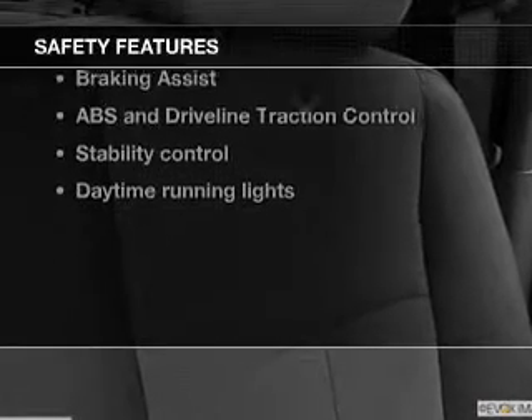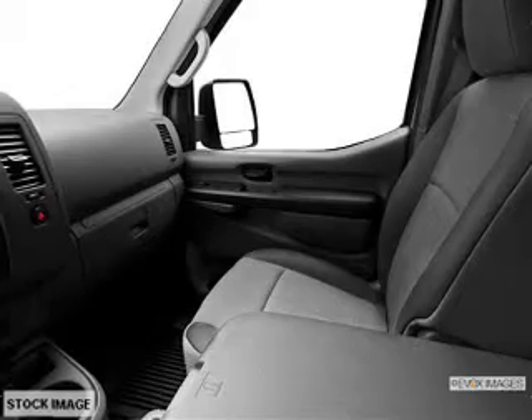And for your peace of mind, the following safety equipment is included: front ventilated disc brakes, passenger airbag, traction control, stability control, daytime running lights, low tire pressure warning, independent suspension. Call today to schedule a test drive.